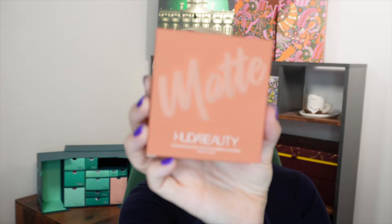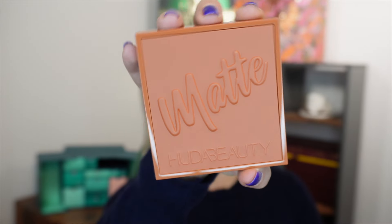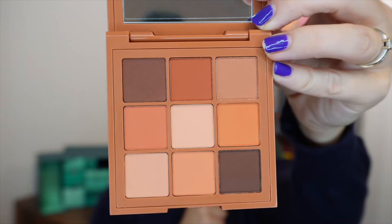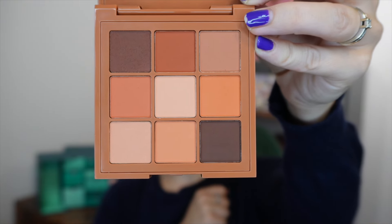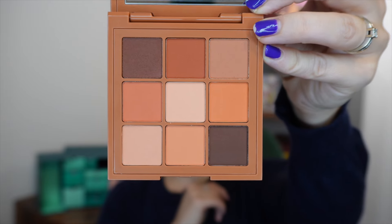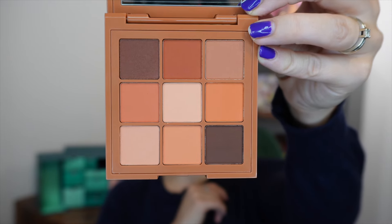Day number three: we get an eyeshadow palette from Huda Beauty — the Warm Matte Obsessions. This is a full size worth £29. It's got a big mirror in the top, and the shades are all very warm, coppery tones — perfect for an autumnal look.